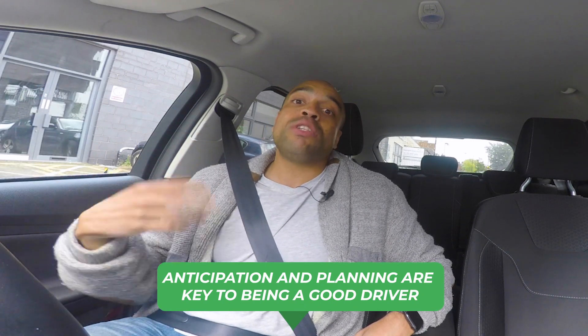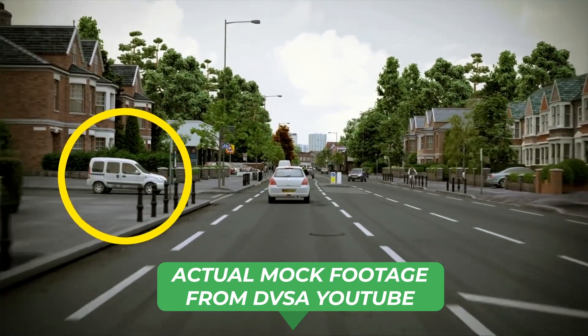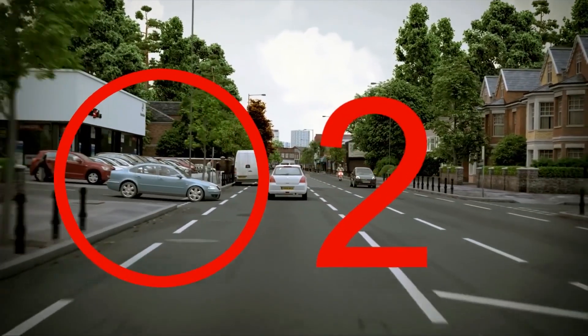Hazard perception gets you used to that skill before you even get in the car. On the theory test, you're going to be presented with 12 clips. It's going to be of a car driving down the road as though you're driving it. The idea is that you click the mouse when you spot a hazard, which is something that you have to react to. The earlier you spot the hazard, the more points you get, and the more likely you are to pass.